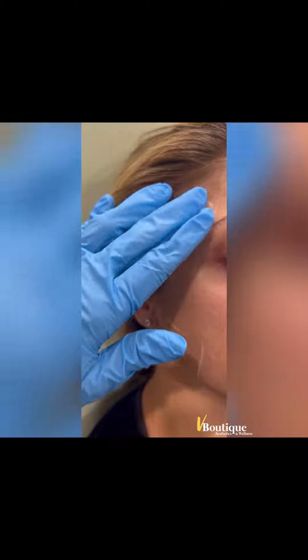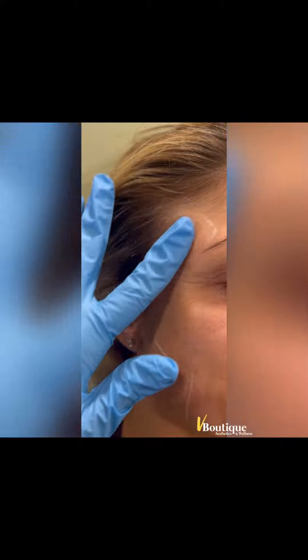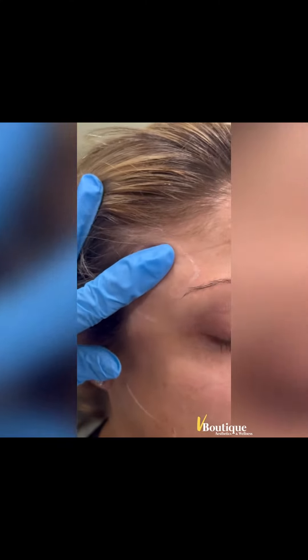My patient today complains of headaches and tension. She has really large masseter muscles, and I also noticed that her temporalis muscle pops a lot — bite down — do you see how that muscle pops? She's actually sore in that area. So she has hypertrophy of the temporalis muscle and the masseter muscles.